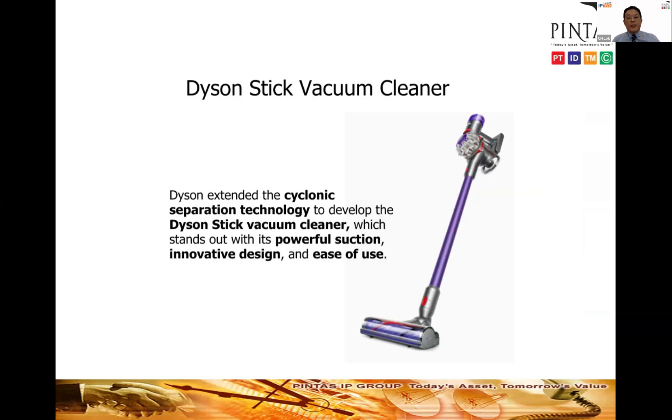With this victory, Dyson's patent was validated by the court, making it even stronger and harder to invalidate. Dyson could then sell its products at a premium, enjoying the highest margins and dominating market share as the most profitable company. Patents played a very important part in achieving this. The same cyclonic technology was then extended by Dyson to the Dyson stick vacuum cleaner, which also stands out for its powerful suction, innovative design, and ease of use.